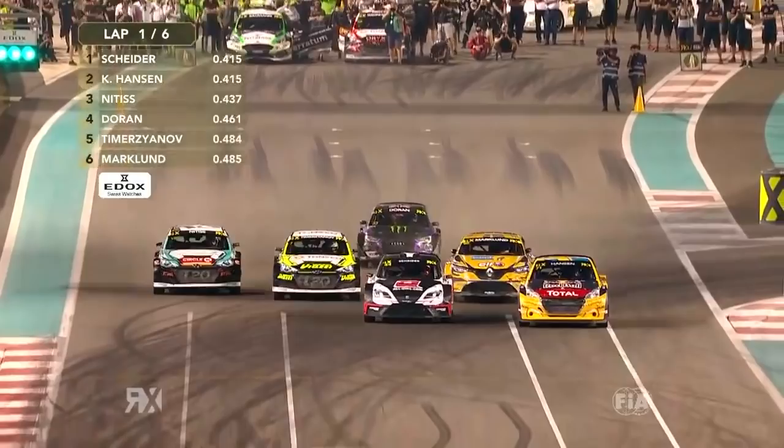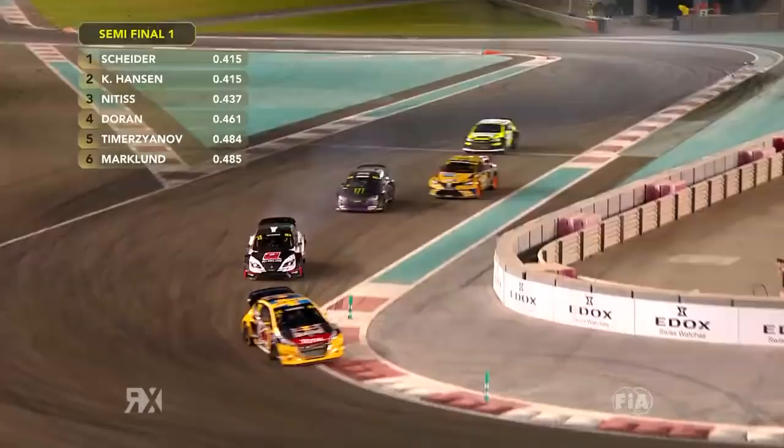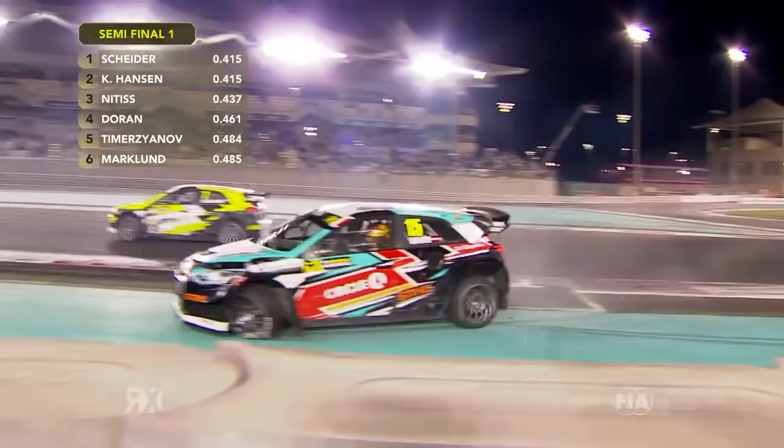Oh! Massive! Over the kerb — tyre is off! Nitish launched over the kerb, landing on the roof of Anton Markland, and has damaged the roof and taken the rear wing off the car.